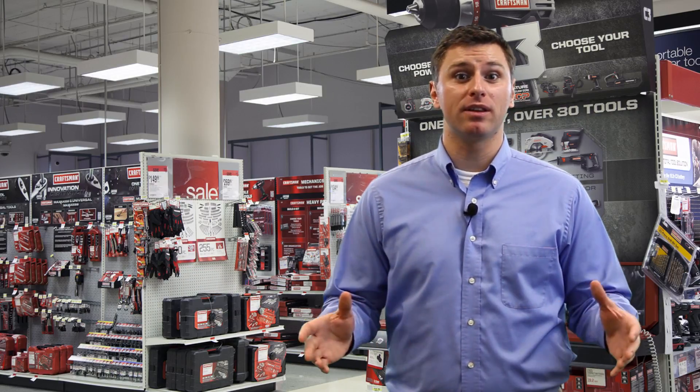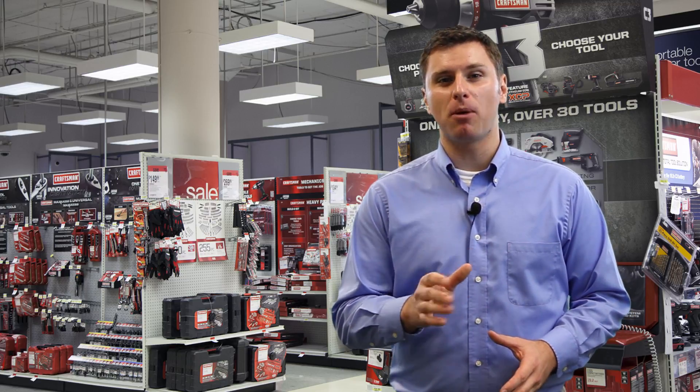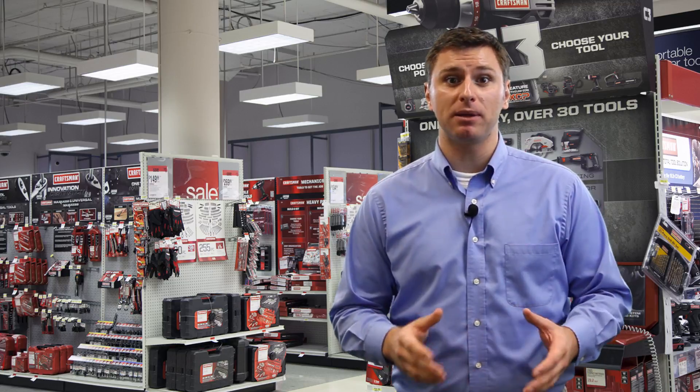A drill is the most basic power tool a member needs to have, to do everything from hanging a picture to building a deck or furniture. A drill speeds up any project and has the power to complete tasks that cannot be done by hand. Sears sells multiple Craftsman drills along with other household name brands like DeWalt. In this video we will discuss some of the most important features of a drill to explain to your members.